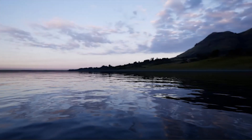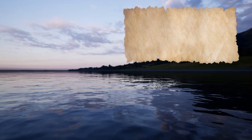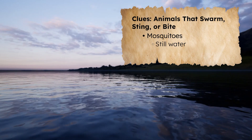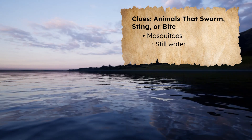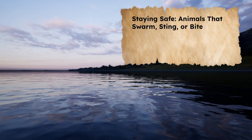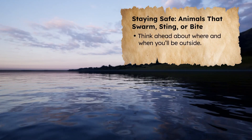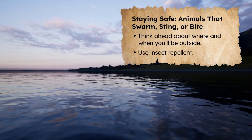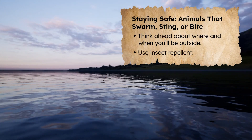Seriously, I found the perfect spot to camp right by this nice lake. But now I'm getting eaten alive. Unfortunately for Justin, mosquitoes love to hang out around still water like lakes, ponds, and swamps — it's where they lay their eggs. They tend to come out in the early evening. That's why you should think ahead about where and when you'll be outside. Using insect repellent can also help you stay safe from mosquitoes.